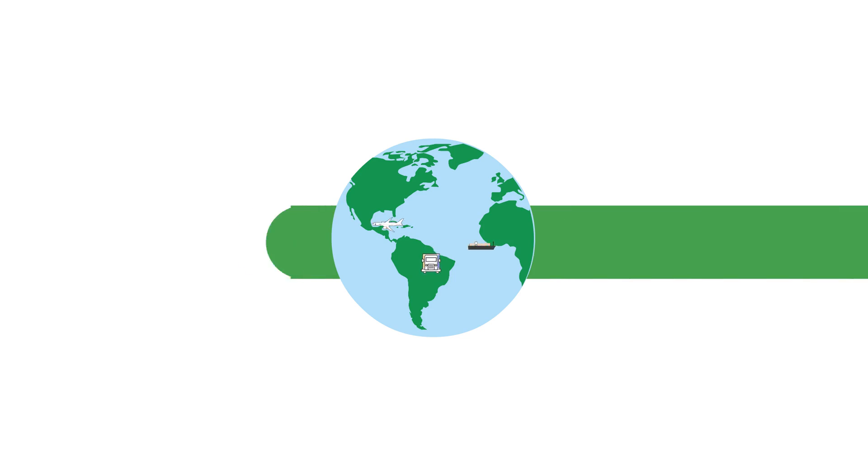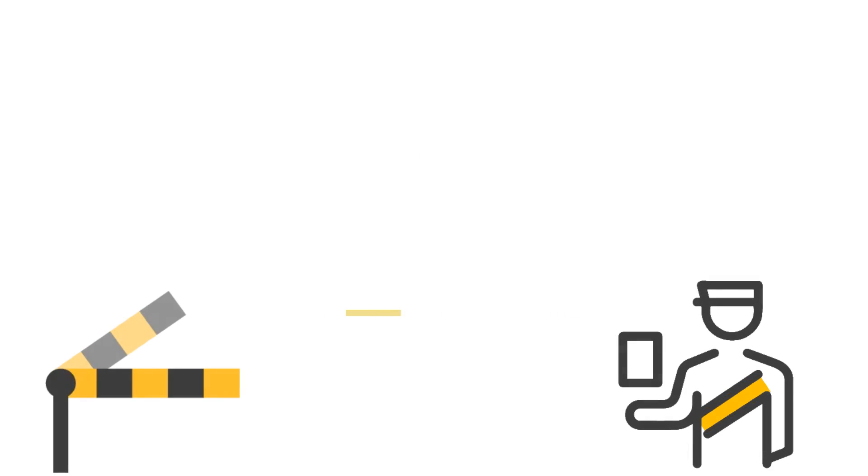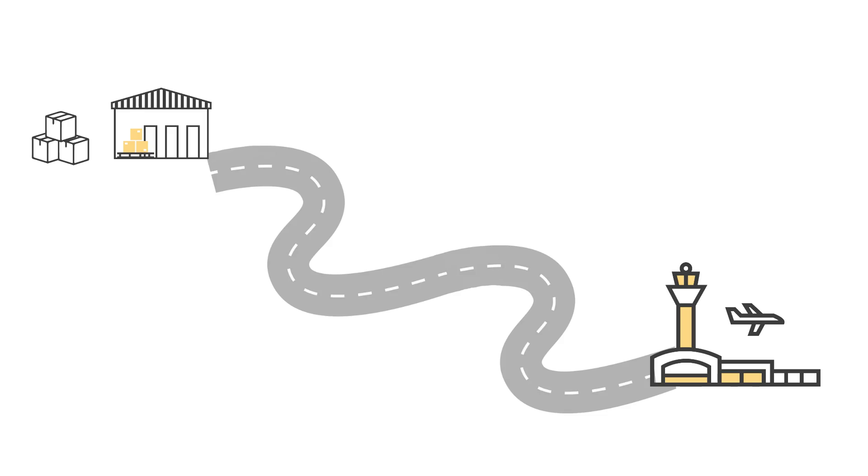Automatic Border Crossing is especially useful when exporting and importing goods. It makes transit transportation transparent, smooth, and reliable. Let's see how this all works at non-EU and EU borders.